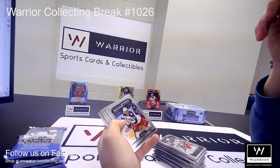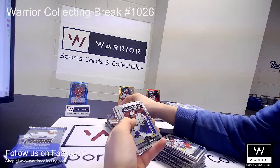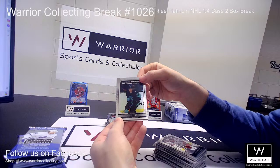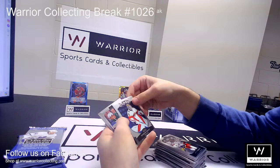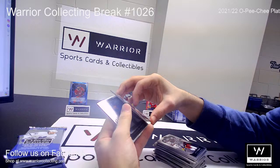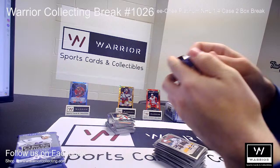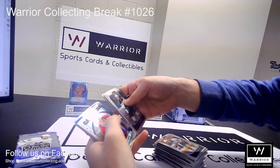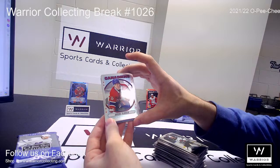We got a Marquee Rookie for the Columbus Blue Jackets of Joshua Dunn. And another Marquee Rookie for the Tampa Bay Lightning of Daniel Walcott. And another Marquee Rookie for the Seattle Kraken of Calen Addison. And a Sweet Selections for the Florida Panthers of Spencer Knight.